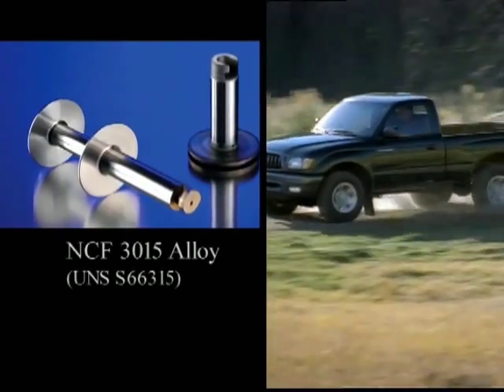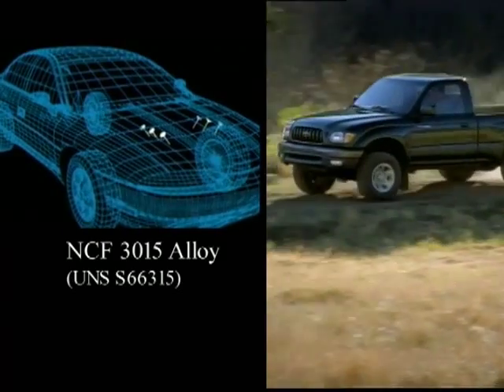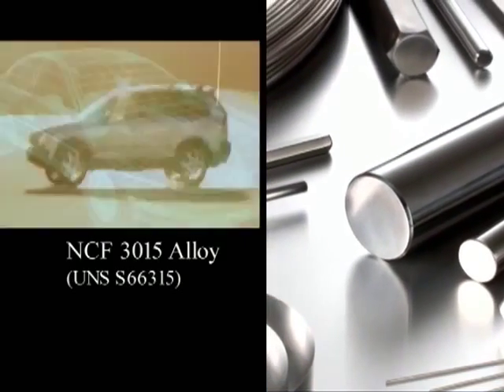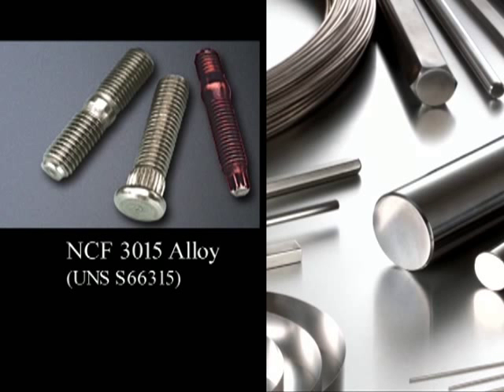NCF 3015 alloy provides high temperature strength similar to that of 70% nickel grades, but with only 30% nickel. This alloy may be considered for engine valve applications, catalytic converter components that operate at higher temperatures, and manifold bolts that require higher strength at elevated temperatures.